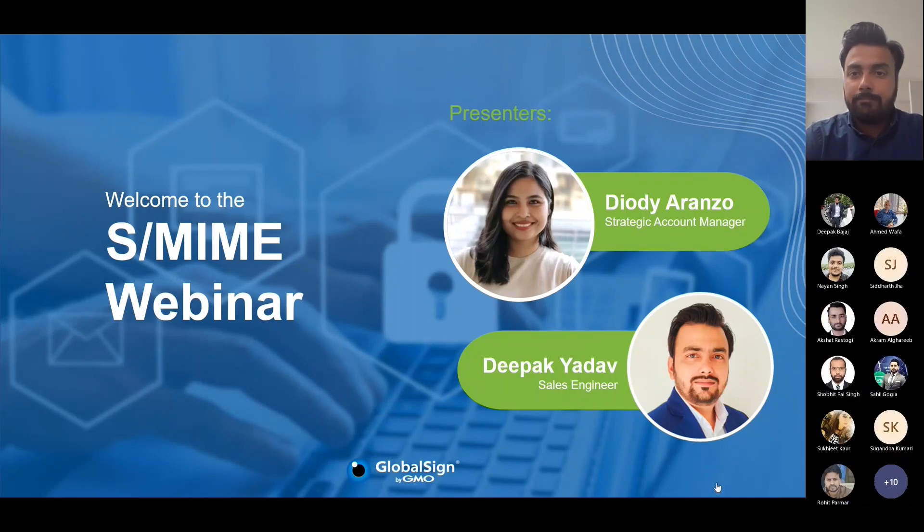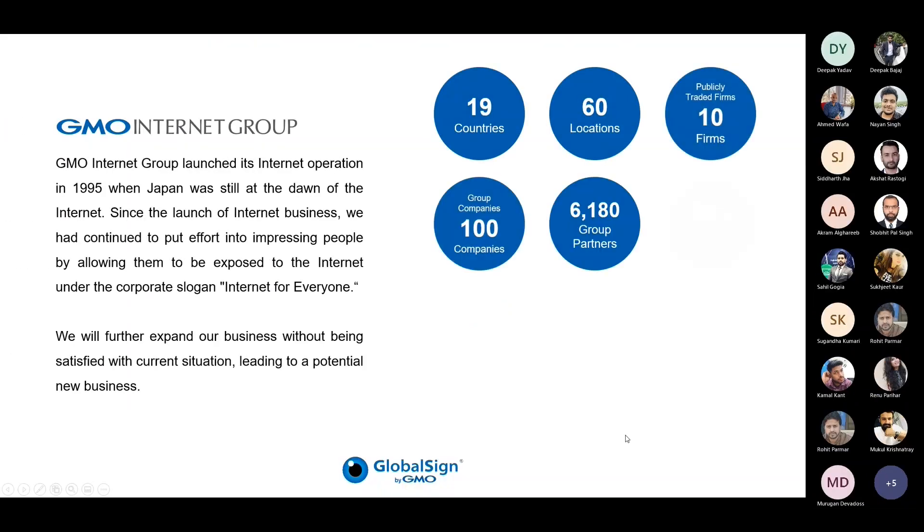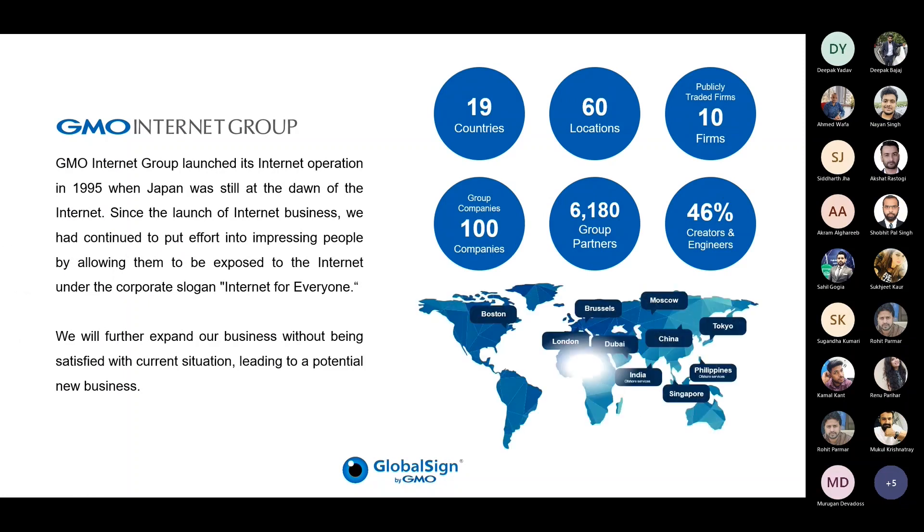Good afternoon. Now, to begin with, I would like to have a quick introduction regarding GlobalSign and our core business. GlobalSign is part of GMO Internet Group, a leading internet company enlisted in the Tokyo Stock Exchange.